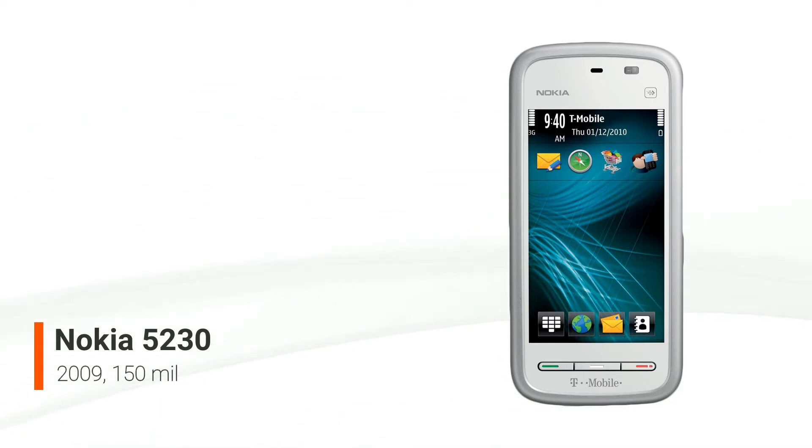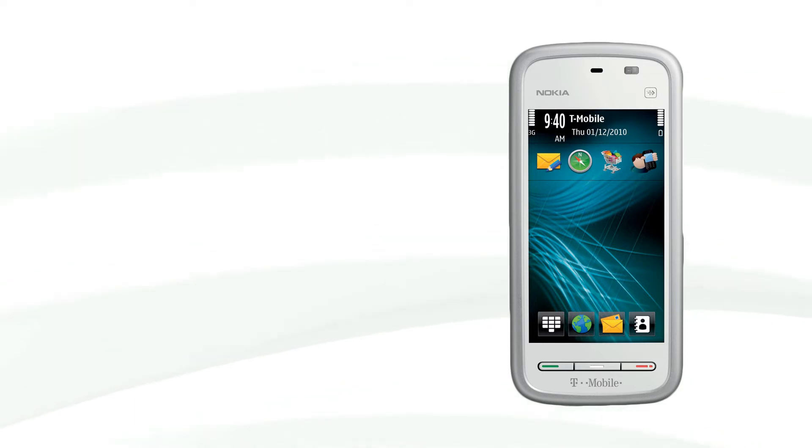The ARM 11 434 MHz CPU, which is very powerful for a low-budget device, as well as the 3G with HSDPA 3.6 Mbps support, built-in GPS receiver with GPS support, standard 3.5 mm audio socket, and outstanding audio quality are all features worth mentioning about the 5230.